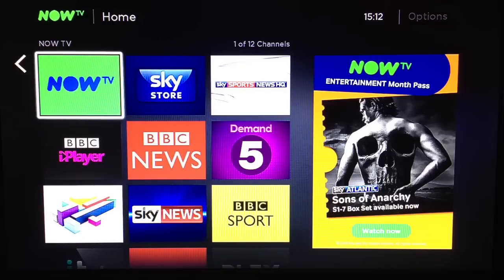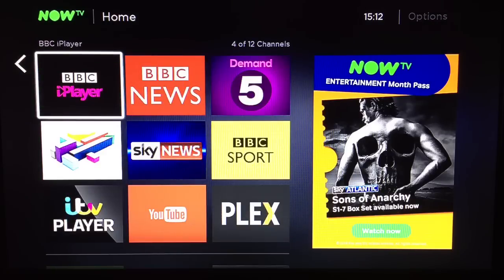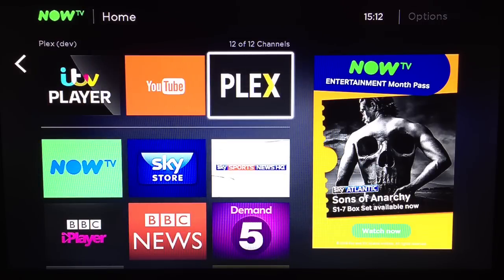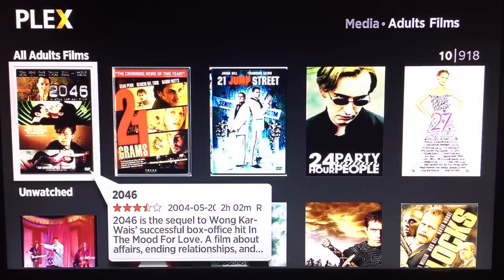But wait, it gets better. You may have heard of Plex, a streaming media system for your film and TV collection. Well, it's possible to install Plex onto the Now TV box and use it as a very affordable Plex client.